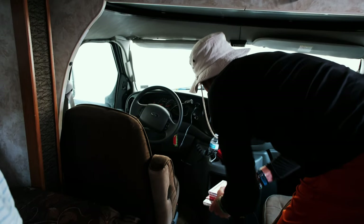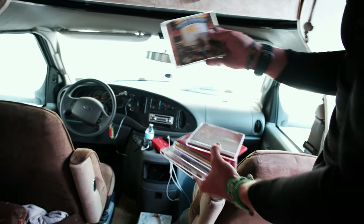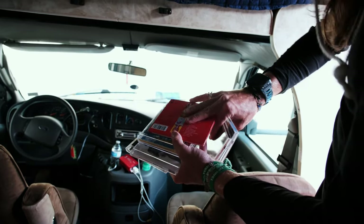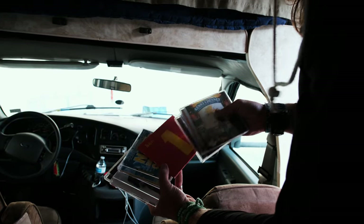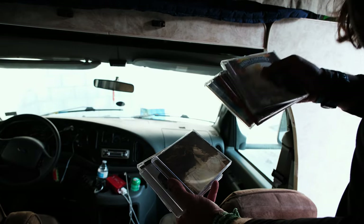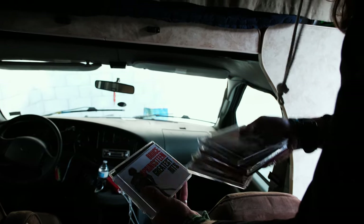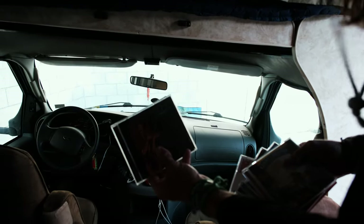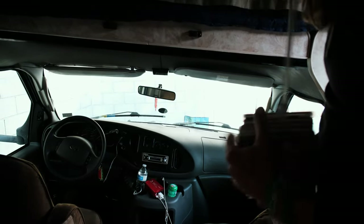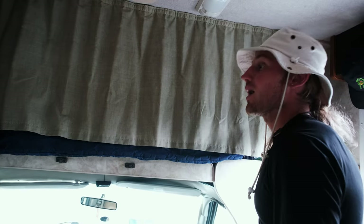We did get an aux and a thing that plugs into the radio. But before we did that, I went out and bought Kenny Chesney, Fleetwood Mac — I'm old school, my dad got me into all this — the Beatles, country, Taylor Swift, Morgan, Bruce Springsteen, and then Maroon Five came with the car. That's what we listen to — a bunch of classics.